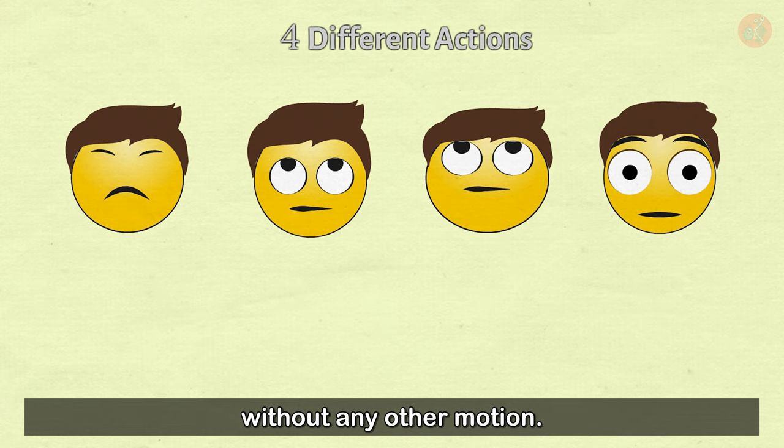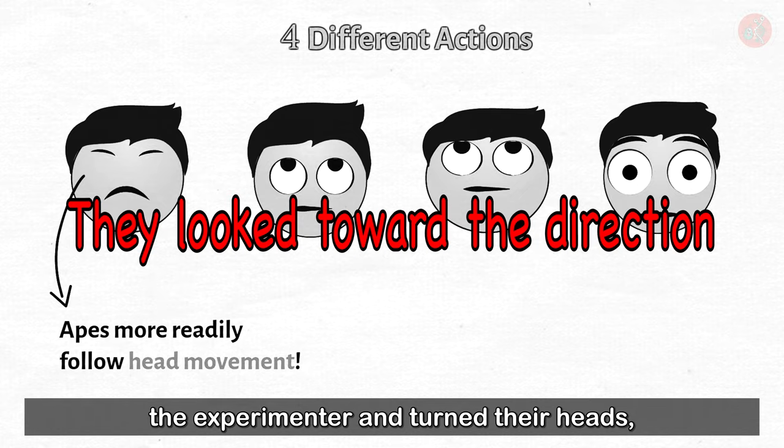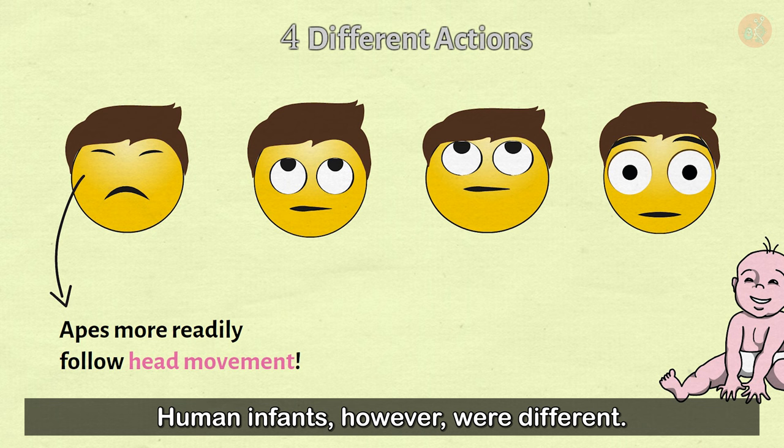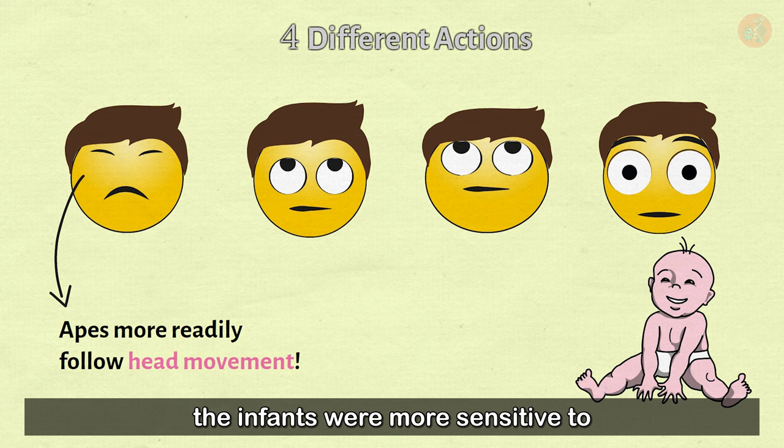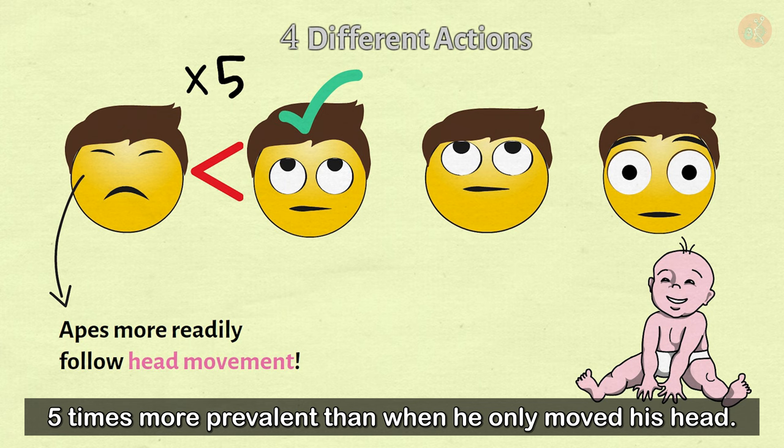It might be fun to pause and try to guess the experiment results. Here's what we learned: apes are keenly affected by head direction — they look toward the direction of the experimenter and turn their heads, even when his eyes were closed. Human infants, however, were different. Compared to when the experimenter faced upward with eyes closed, infants were more sensitive to when the experimenter only looked up with his eyes. In fact, the effect of the experimenter only shifting his pupils was five times more prevalent than when he only moved his head, indicating that infants are especially affected by pupil movement.